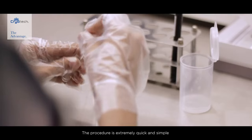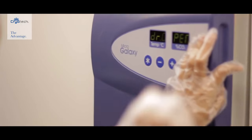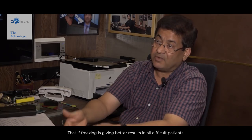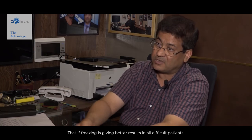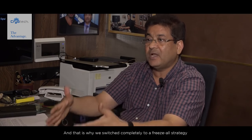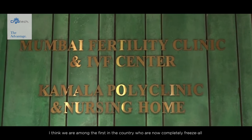The procedure is extremely quick and simple. We took a bold step this January: if freezing is giving better results in all these difficult patients, why not try it for normal patients? That is why we switched completely to a freeze-all strategy.